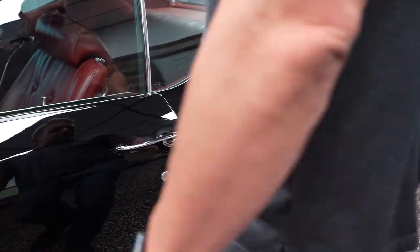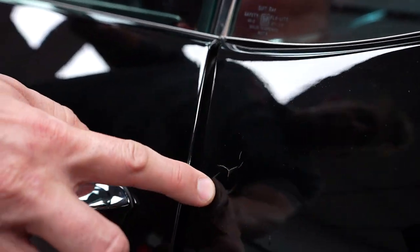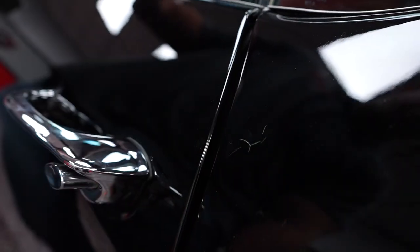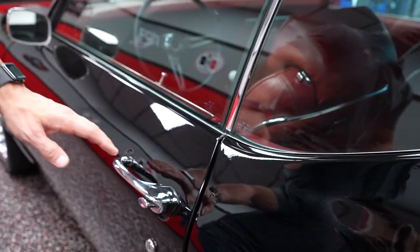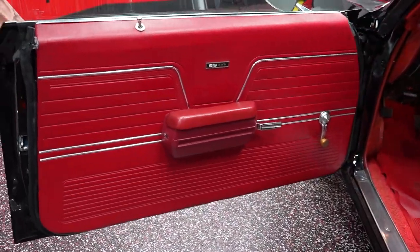There is a paint issue right here — just a paint crack right there on the driver's side, so be aware of that. I think it's the only paint issue on the entire car, but I'll check that over real good.